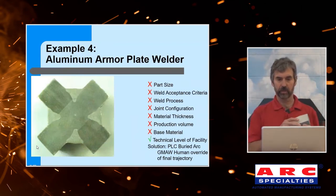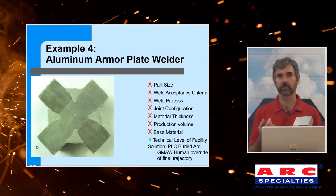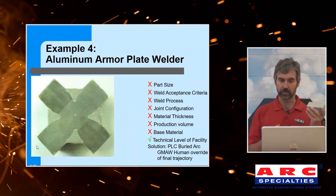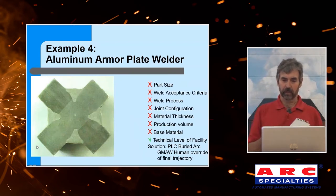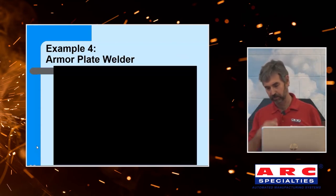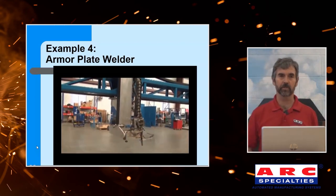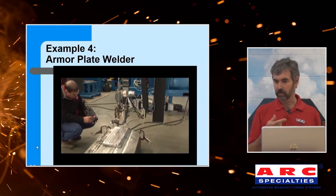This is an armor plate — very heavy. There's nothing good about it. The part size is too big. Acceptance criteria: they wanted to x-ray every part. The welding process was buried arc — something I'd only seen in a textbook before we built this system. The joint configuration is a strange ballistic joint, but the hard part is the last half inch is full penetration — a tough joint. Material thickness is thick. Production volumes are atrocious — they're only shipping two or three of these a month. Base material is aluminum — not my favorite. But the good news was the technical level of this shop was pretty good. We used human override to weld this thing. It takes big equipment to build big parts. Buried arc is an interesting process: we're running up to 600 amps and volts in the mid-30s — a very high energy process that only works in the flat position, which is why we had to manipulate the part in real time while making these joints.